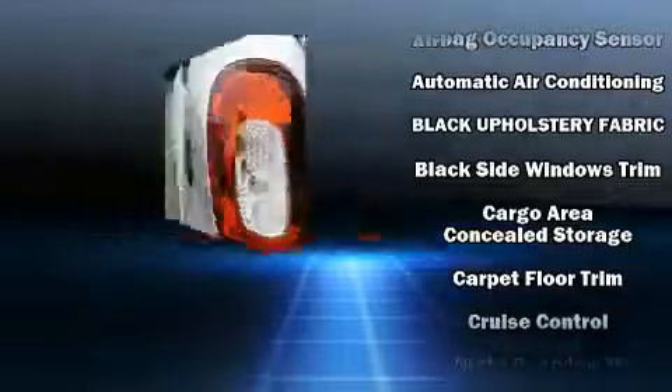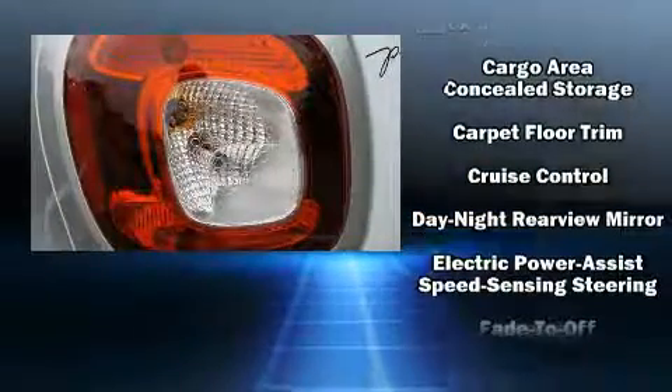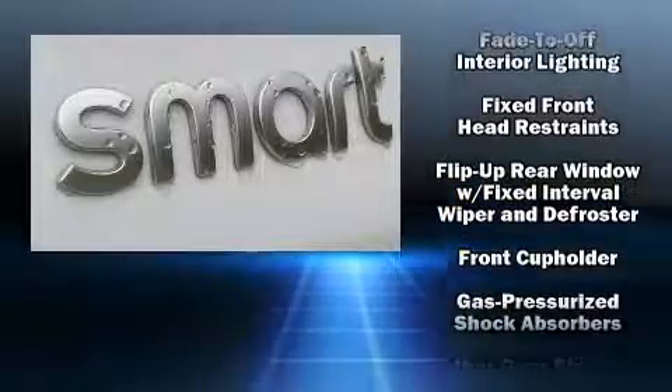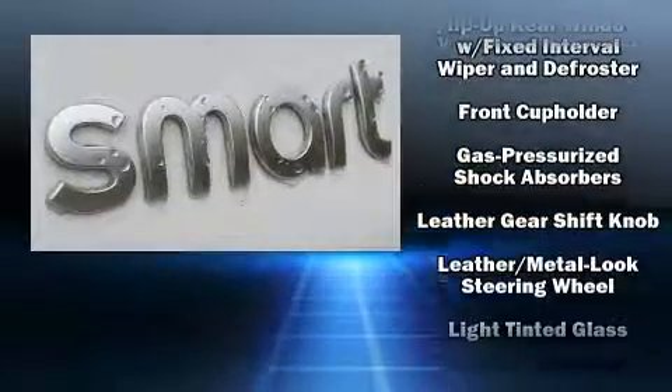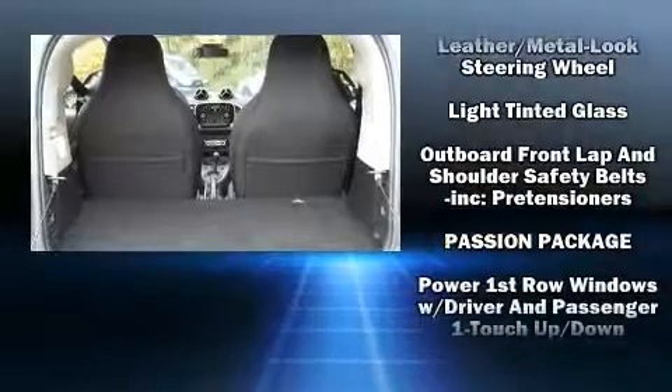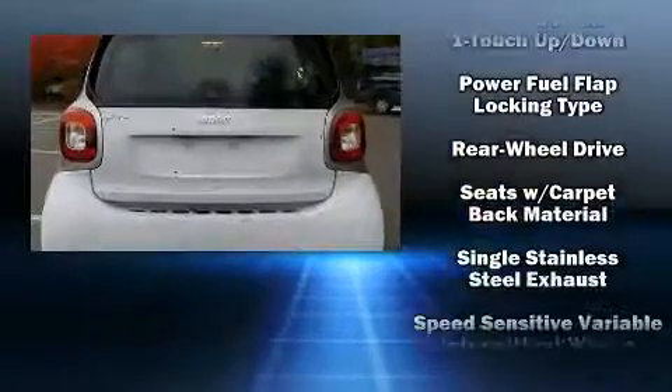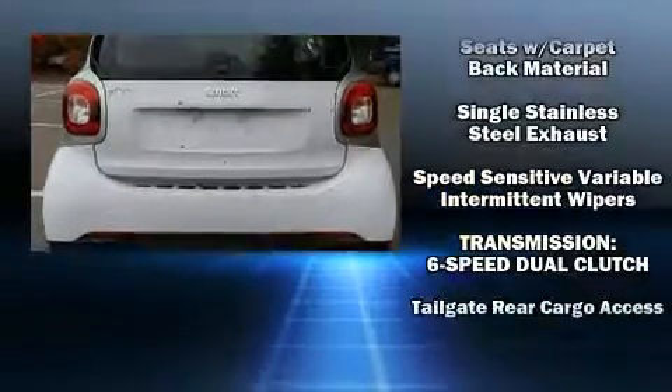Safety equipment has been integrated throughout, including front side-impact airbags, a security system, and ABS brakes. For added security, dynamic stability control supplements the drivetrain. It also arrives with a Carfax history report indicating just one previous owner.